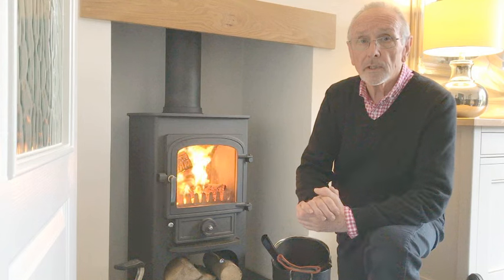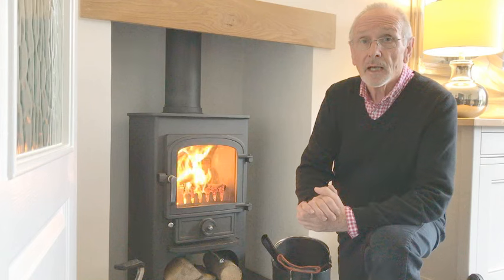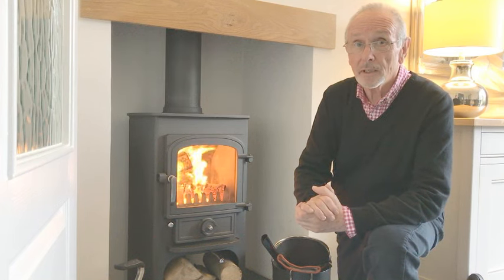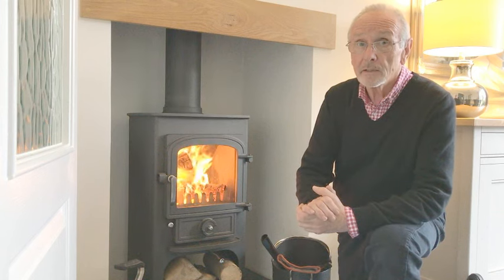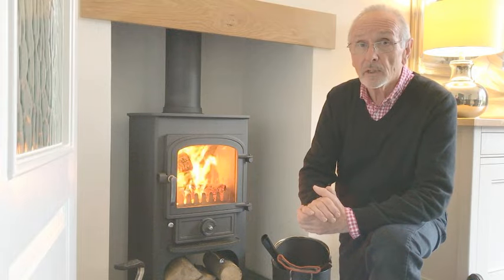Hello there. This is a video about how to solve the problem of a smoky room after you've lit your log burning stove. I've had it happen to me at least four times and it's not a pleasant thing. If I hadn't solved it, I think the log burner could have been on its way to the scrap heap. Now I'm going to share that information with you, because I know there are a lot of people out there who have this issue and it is very solvable — you just need to understand what's going on.